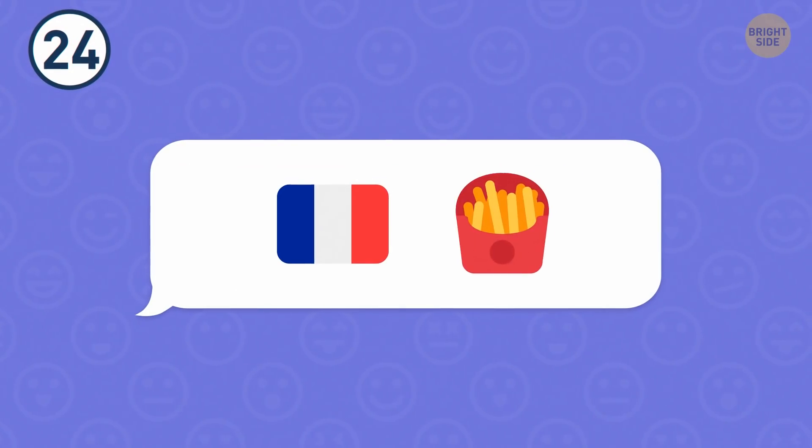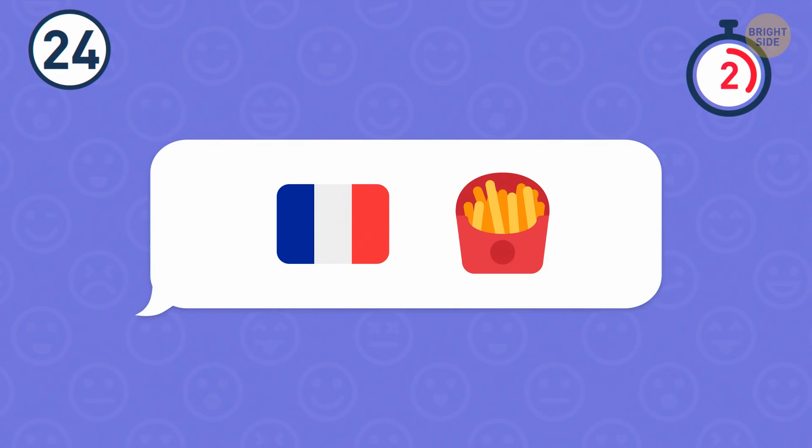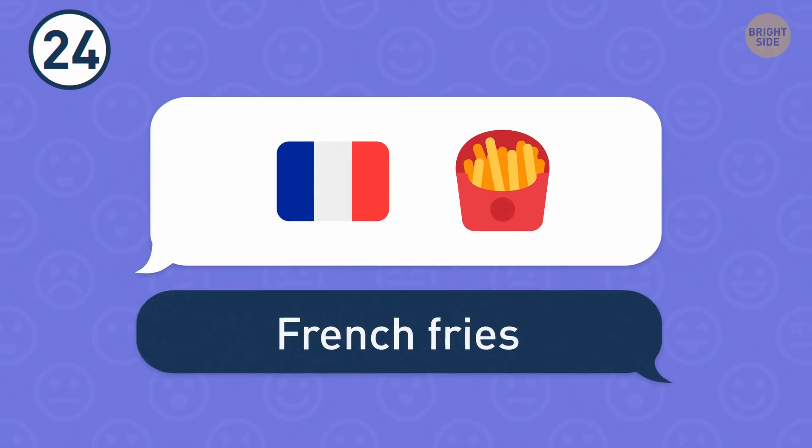Number 24. This is one of the most popular dishes all over the world. I'm talking about French fries, of course.